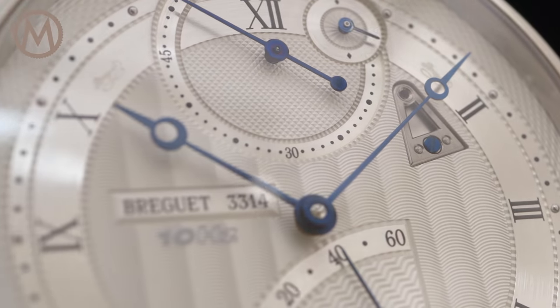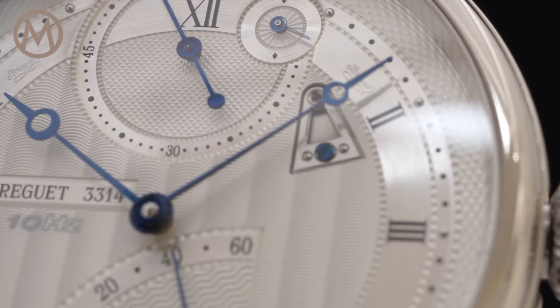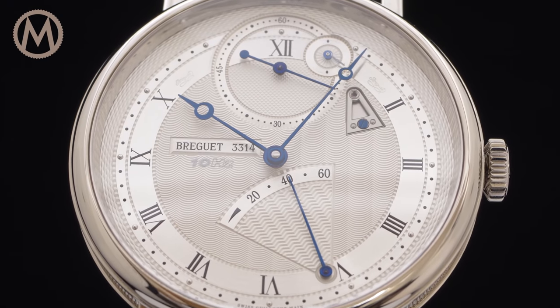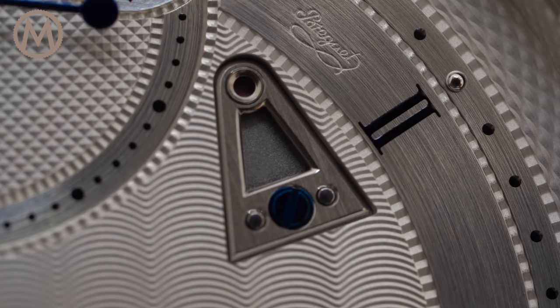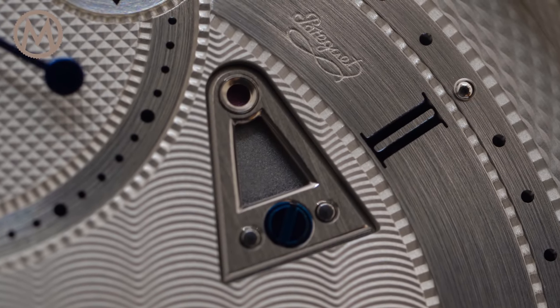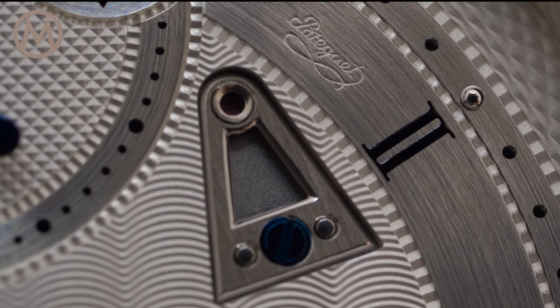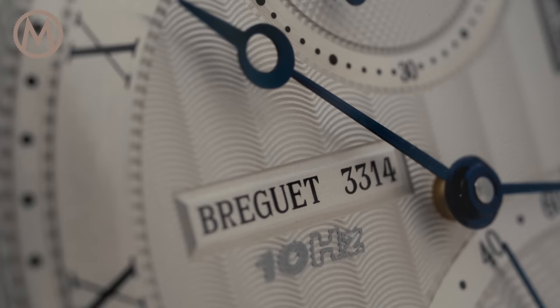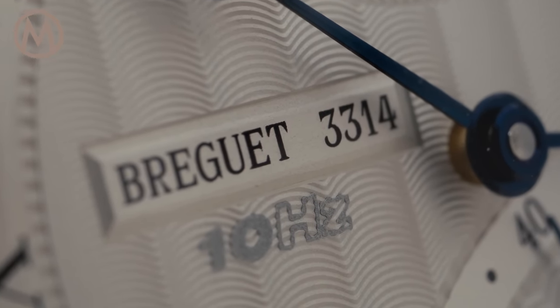Besides the classic indications for the hours and minutes, the small seconds and the power reserve indicator, the running indicator on the right side of the small seconds rotates once every two seconds. The triangular bridge positioned at two o'clock is the reverse side of the magnetic pivot, and it is reminiscent of the brand's antique parachute. Underneath the cartouche engraved with the individual number of the watch, there is a 10Hz frequency caption.